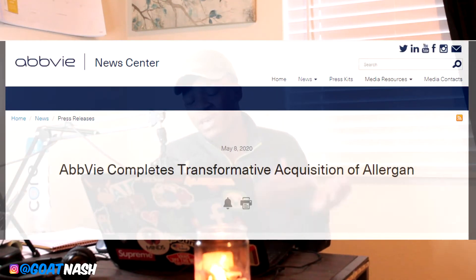Recently, AbbVie acquired another drug company called Allergan. Since they are pretty much relying on one drug to create most of their revenue right now, I think Allergan is going to help them diversify their revenue.